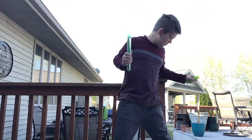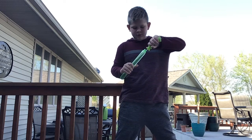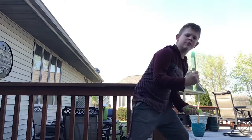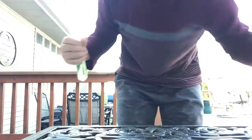Oh my gosh, there's a lot of bubbles. Okay, let's play dodge the bubbles. Can't see that much. There you go.